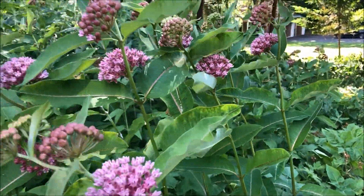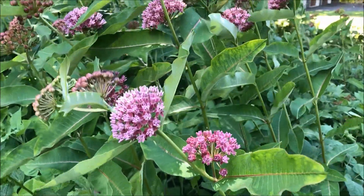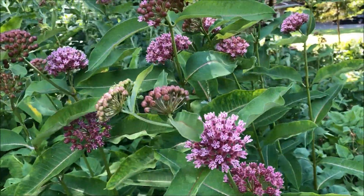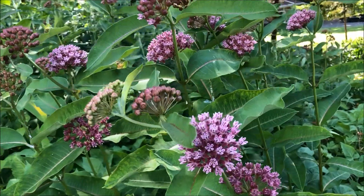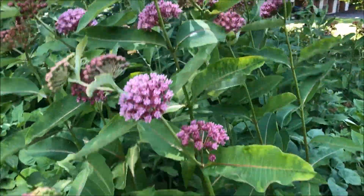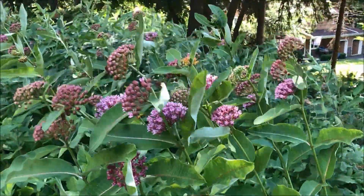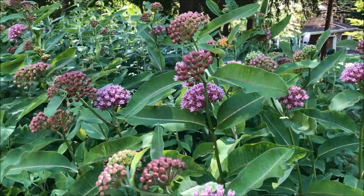I think we accidentally found the perfect habitat: morning sun for about 3 to 4 hours, on a slope where it gets water but doesn't stay damp. It grows up between other plants and it has shade from the hot afternoon sun.